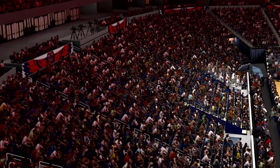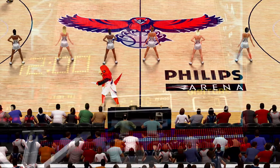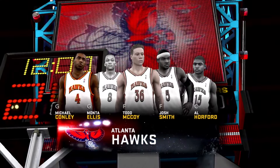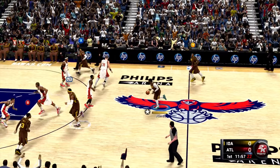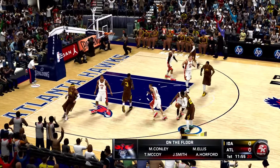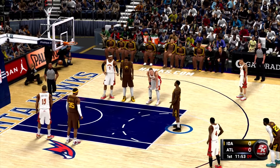Welcome back, MG fam, to our Master Series here on NBA 2K11. We're jumping right into the action today as we will be facing the Atlanta Hawks, who are currently 3-2. This team features Montae Ellis, Michael Conley, Josh Smith, Al Horford, and some guy named Todd McCoy.